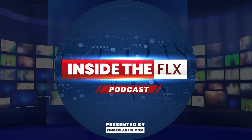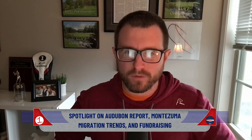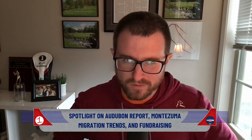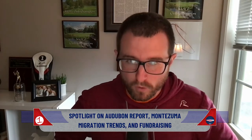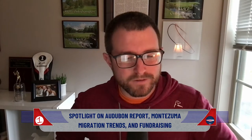From FingerLakesOne.com, this is Inside the FLX. I'm Josh Durso, and today we're talking with Chris Lejeski, director at the Montezuma Audubon Center in Savannah, Wayne County. Each month we touch base with Chris to talk about what's happening at the center, ways the community is engaging with them, and to learn a little bit more about the environment and wildlife out there. Chris, thanks so much for taking the time today.